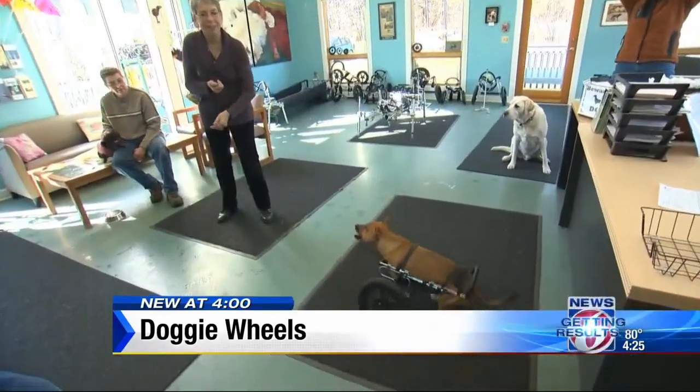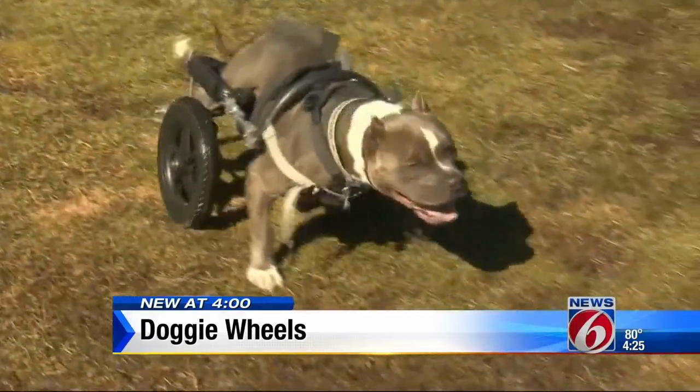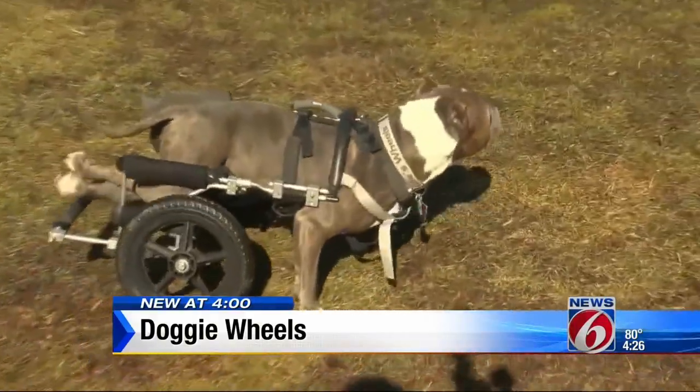That's why the family also adopts disabled dogs like Webster, born without front legs, and Beau, paralyzed as a puppy. They serve as motivators for dogs like Pepper.